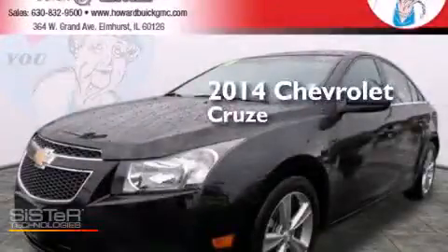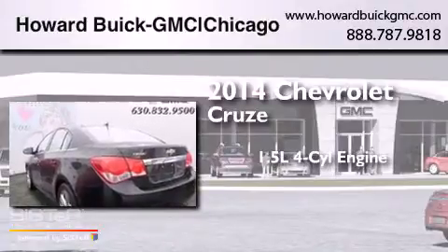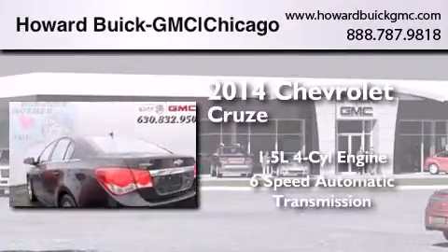This is a 2014 Chevrolet Cruze. It features a 1.4-liter 4-cylinder engine and a 6-speed automatic transmission.